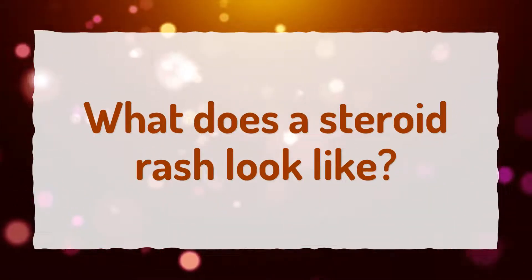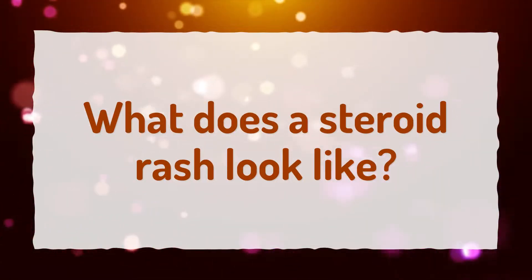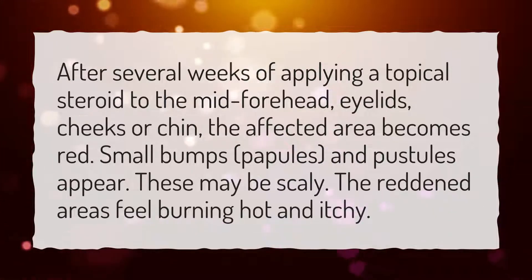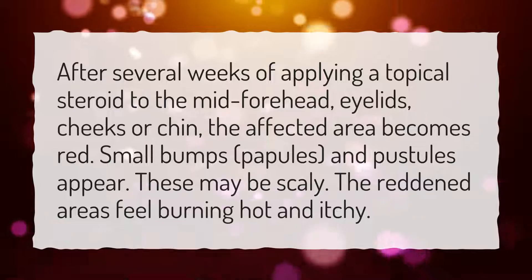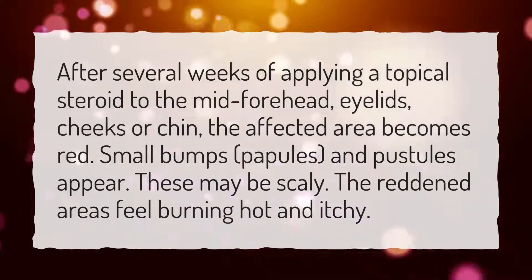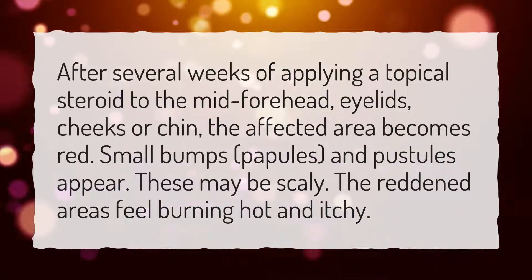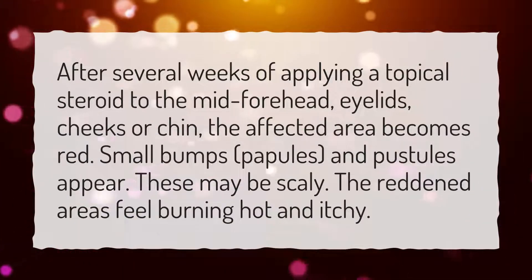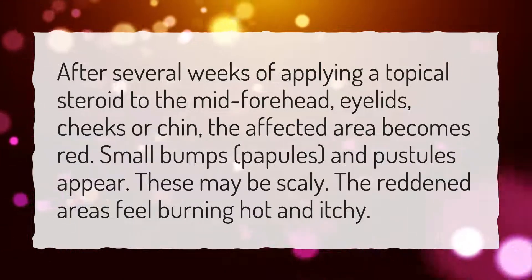What does a steroid rash look like? After several weeks of applying a topical steroid to the mid-forehead, eyelids, cheeks, or chin, the affected area becomes red. Small bumps, papules, and pustules appear, and these may be scaly. The reddened areas feel burning hot and itchy.